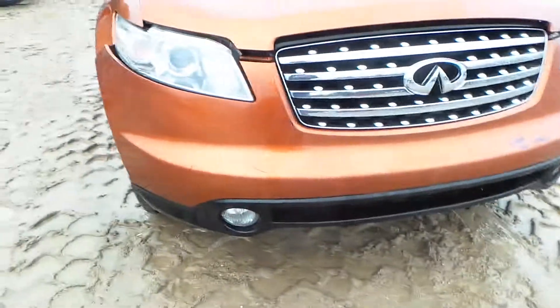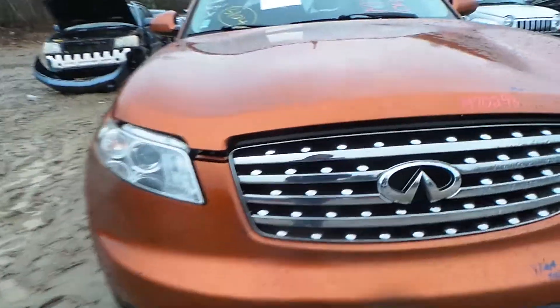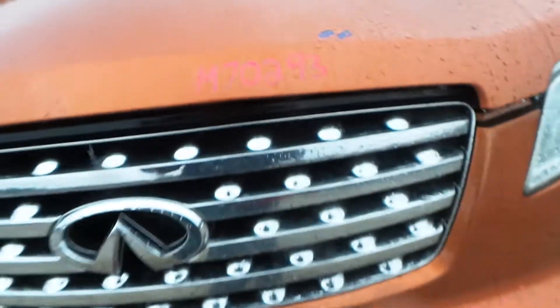We have a front bumper, good for rebar and foam, and the fogs and the grille. Two headlights that come complete with the voltage module.